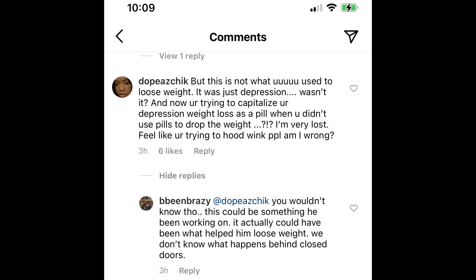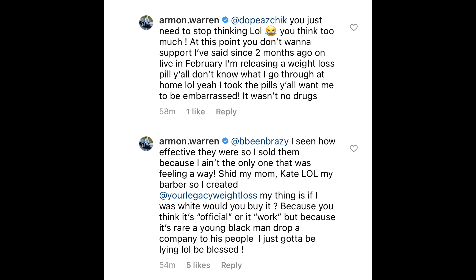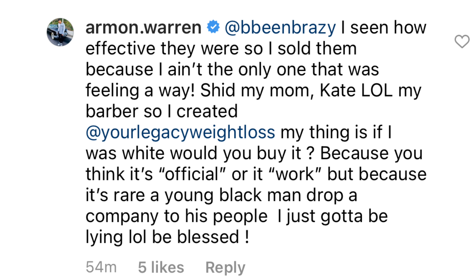Some people are defending him, saying give the weight loss pills a chance — you don't know if they work or not, and they could very well work. Armand also responded: 'You just need to stop thinking. You think too much. I've said it since two months ago on live in February — I'm releasing a weight loss pill. Y'all don't know what I go through at home. Yeah, I took the pills. It wasn't no drugs.' He also says: 'I seen how effective they were so I sold them, because I ain't the only one feeling this way — it's my mom, Kate, my barber — so I created Your Legacy Weight Loss.'